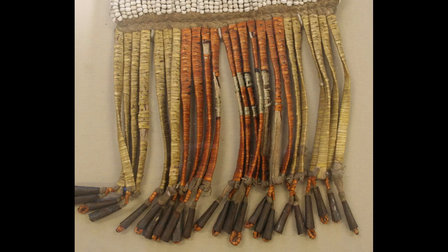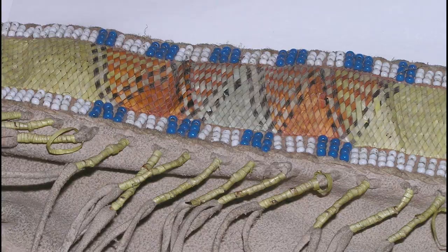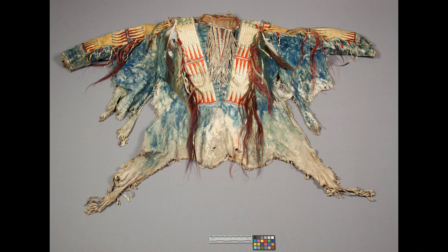The main decorative techniques included wrapping strips of rawhide, birch bark or deerskin, sewing quills onto leather or birch bark, and plating multiple quills or weaving them into a warp.